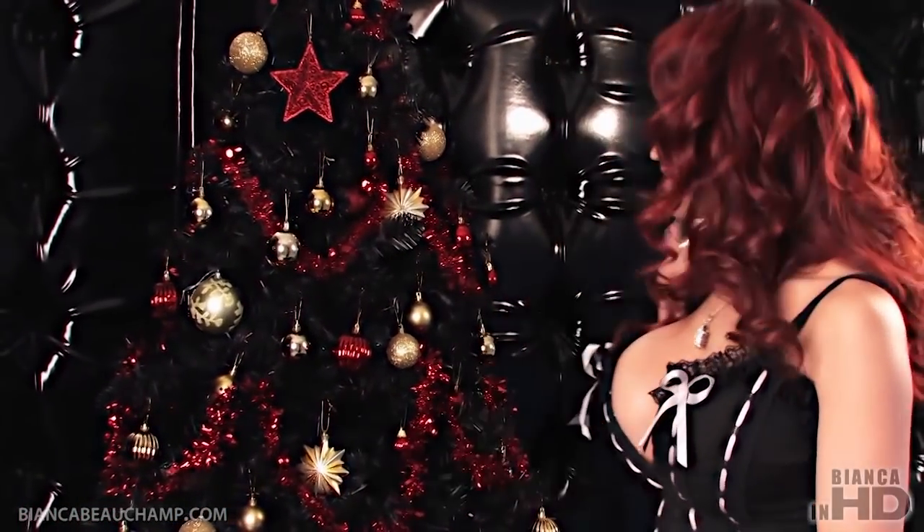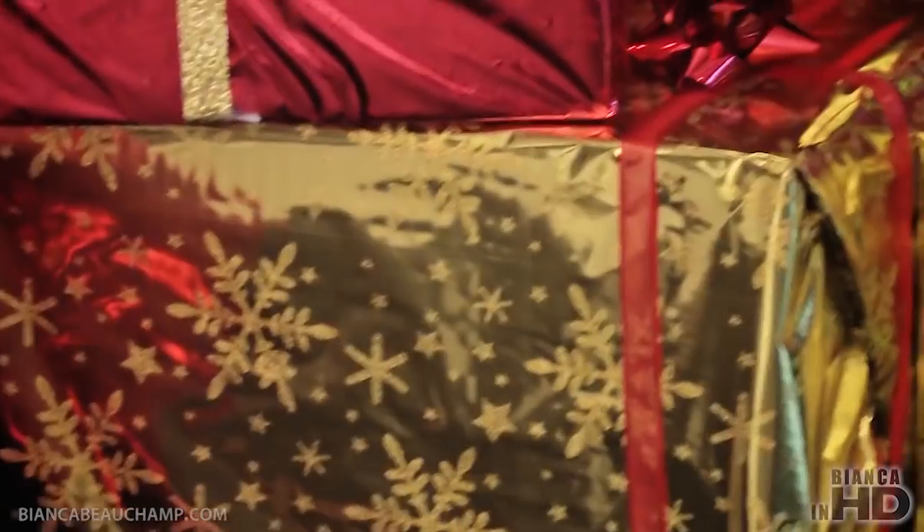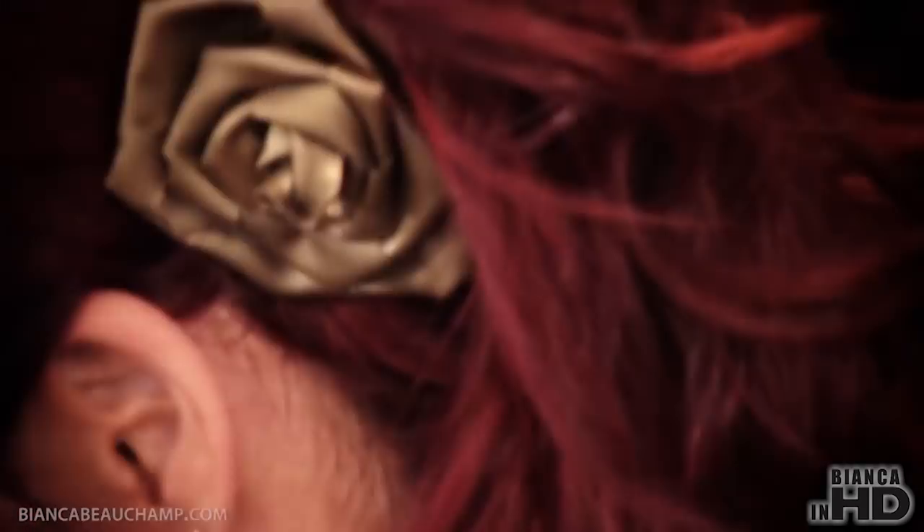We have a nice black Christmas tree with gold decorations. The first outfit is latex, and it's going to be in black and gold. It was designed by Westward Bound.